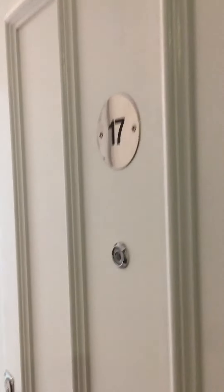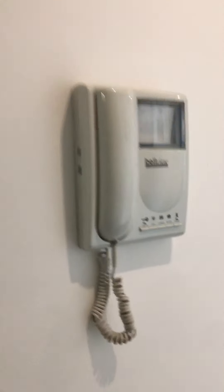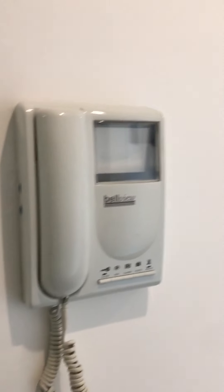Welcome to number 17 Prince's House. Walking through the main door, on the left hand side we have our video entry telephone system.